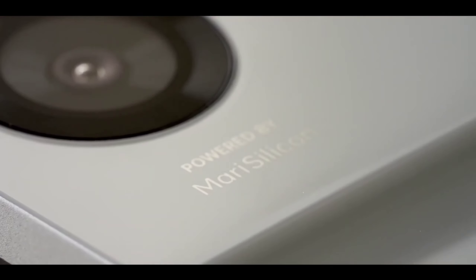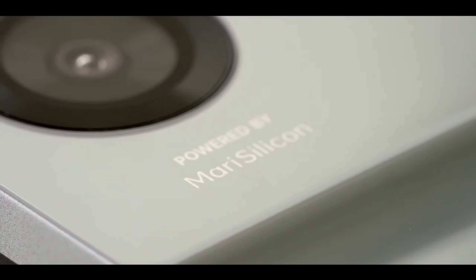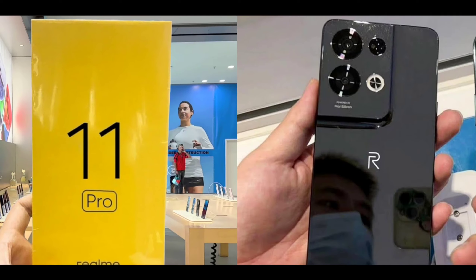On the front, you're getting maybe a 60 megapixel selfie camera, with 4K at 60fps front video recording support.